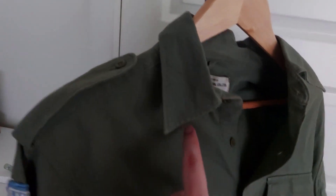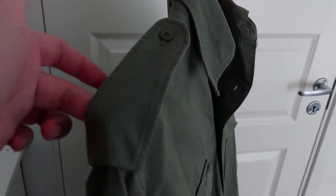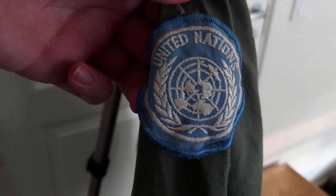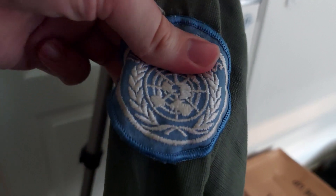We have epaulets for attaching rank insignia. In the case of Norway, rank insignia would usually be worn on the collar during the Cold War period, but on shirts they wore rank insignia on the epaulet. Moving down on the right sleeve we have a standard United Nations patch — a cloth patch worn by every UN peacekeeping force, nothing special about it.